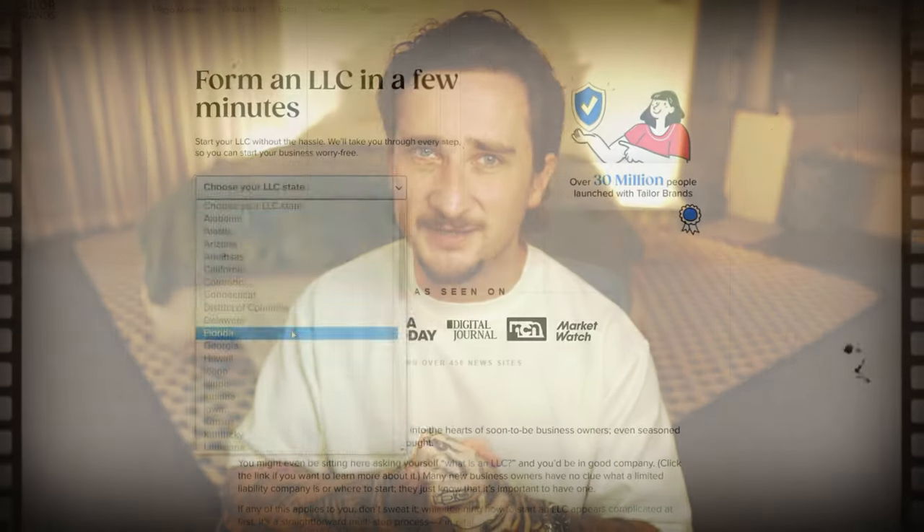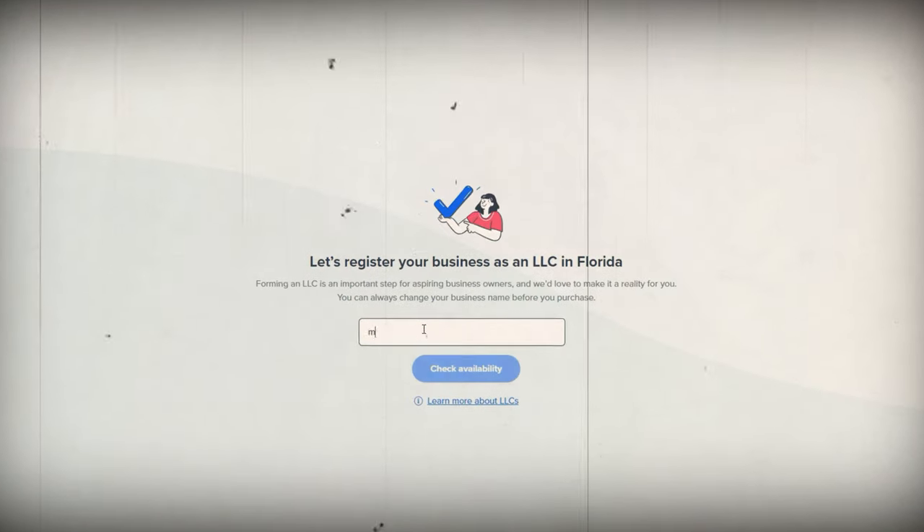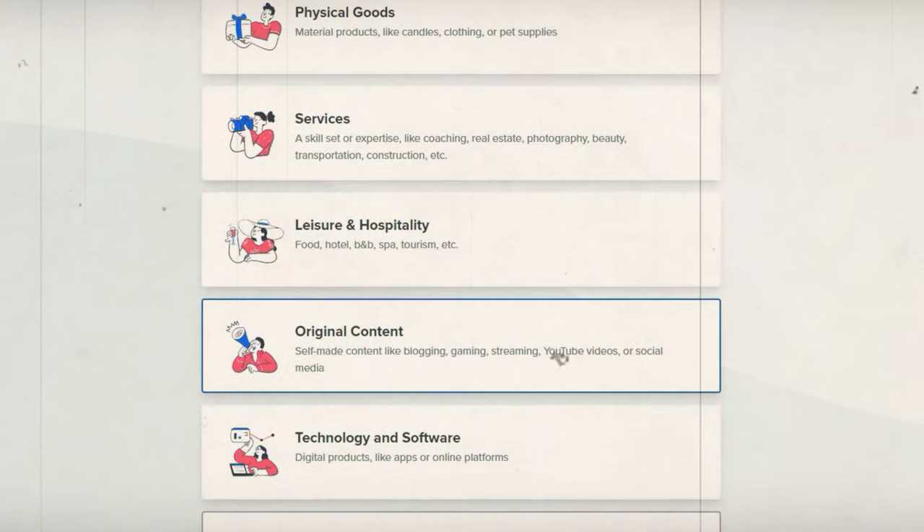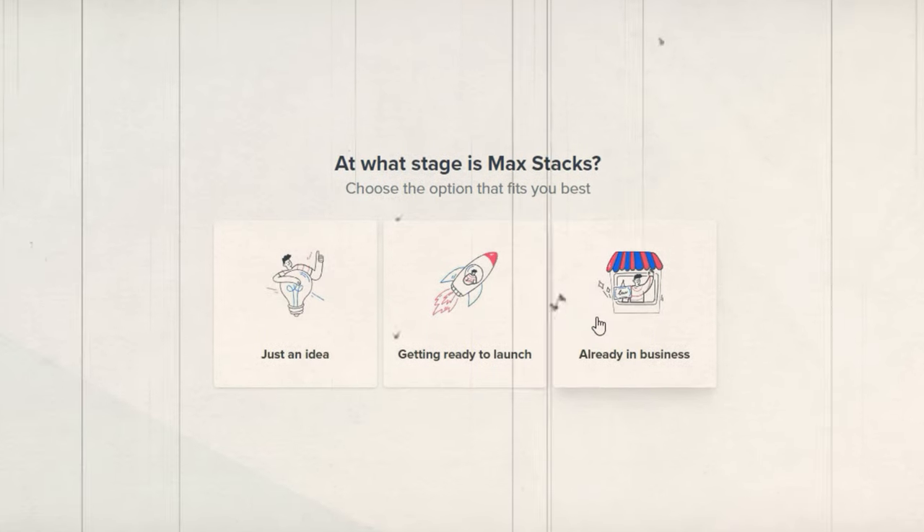So let me quickly guide you through this easy four-step process. Step one will be to just answer a few simple questions about your business. Tailor Brands will ask you some very basic questions such as the name of your company, its purpose, and the state where you want to form your LLC. Step two, Tailor Brands will create your articles of organization. Based on the information that you provide, Tailor Brands will create your articles of organization, which is the legal document required to form an LLC in Arizona, ensuring that all the necessary information is included and that the document is formatted 100% correctly.